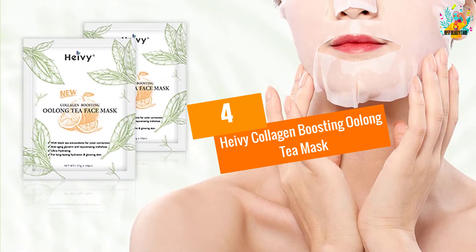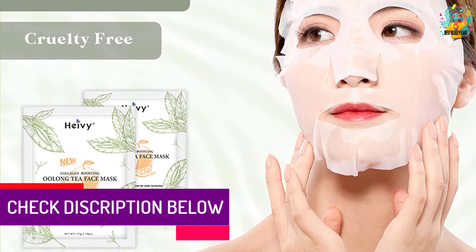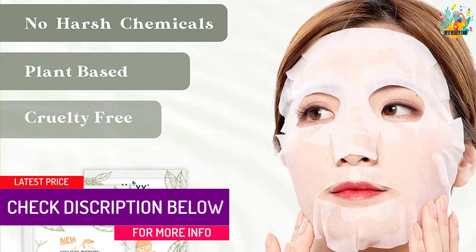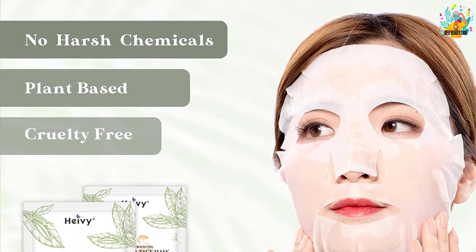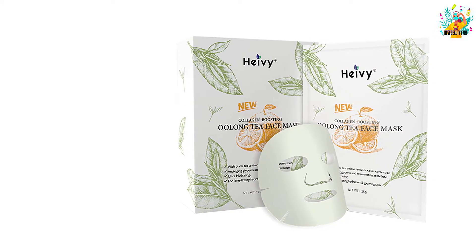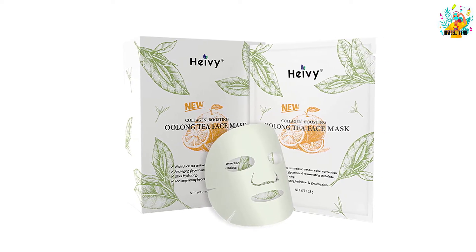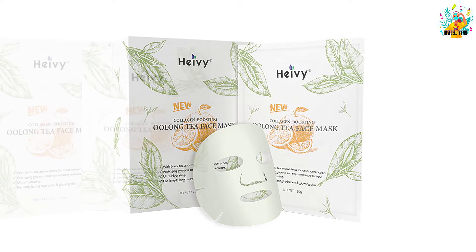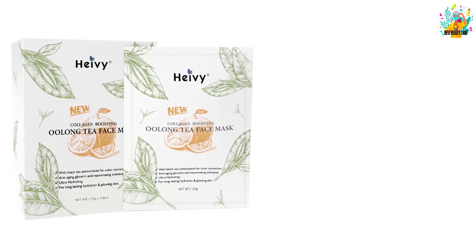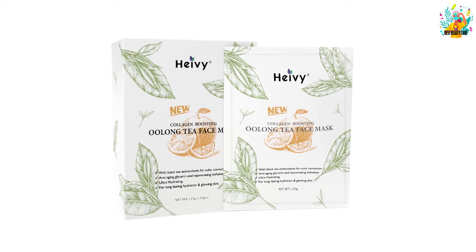At Number 4: Hy-Vee Collagen Boosting Oolong Tea Mask. There are many causes due to which the skin starts losing its young look and radiant glow — insufficient sleep, staying up late at night, stress, and more. The Hy-Vee Collagen Boosting Oolong Tea Mask is a lovely face pack solution that helps to repair damaged skin. It is rich in collagen, one of the most important substances to enhance skin tightening and softening. This compound holds the skin together and reduces wrinkles by enhancing elasticity. Keep using the 10-sheet masks to get the glow.